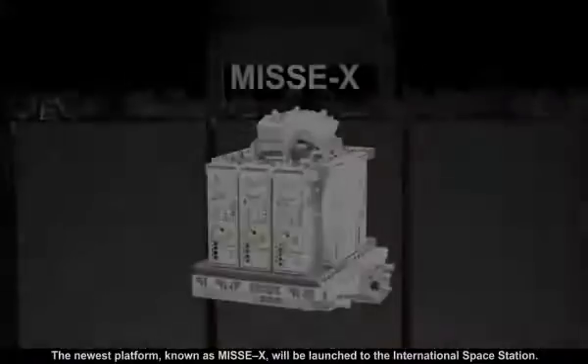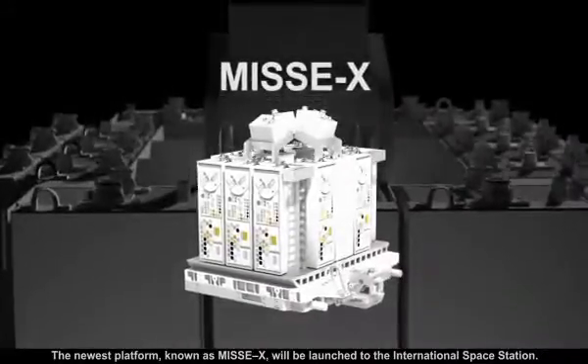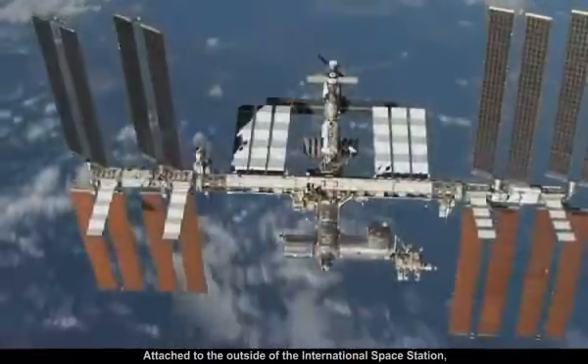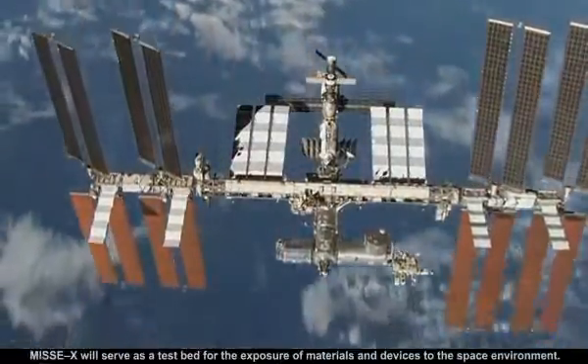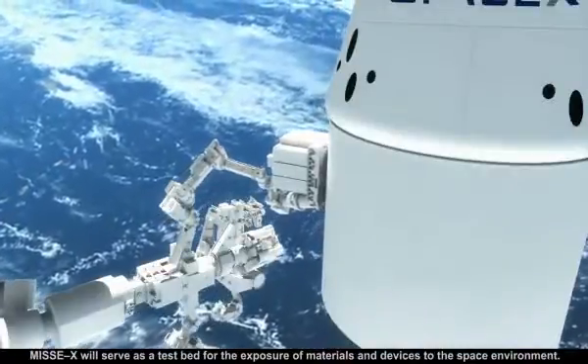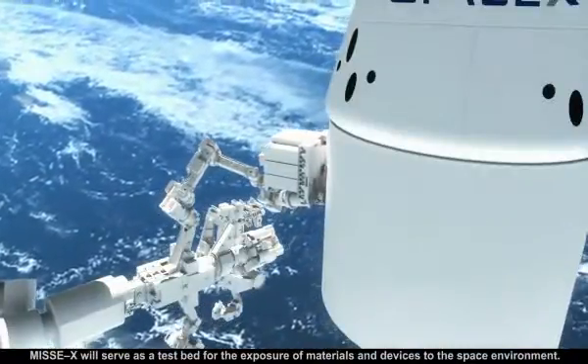The newest platform, known as MISSE-X, will be launched to the International Space Station. Attached to the outside of the International Space Station, MISSE-X will serve as a test bed for the exposure of materials and devices to the space station environment.